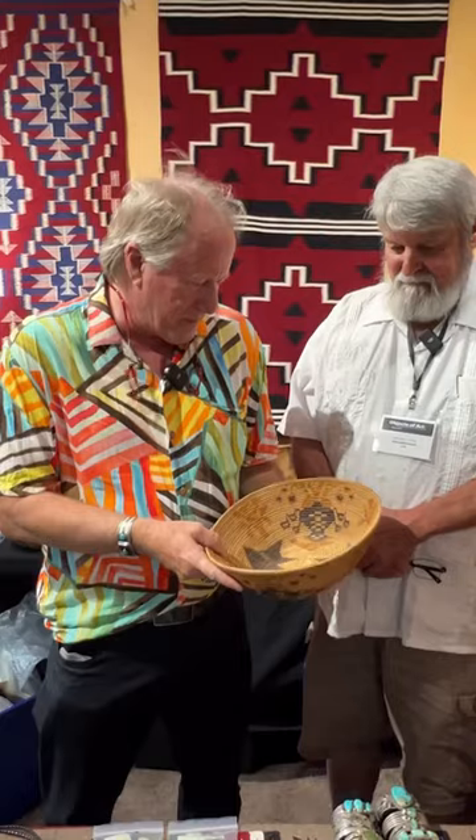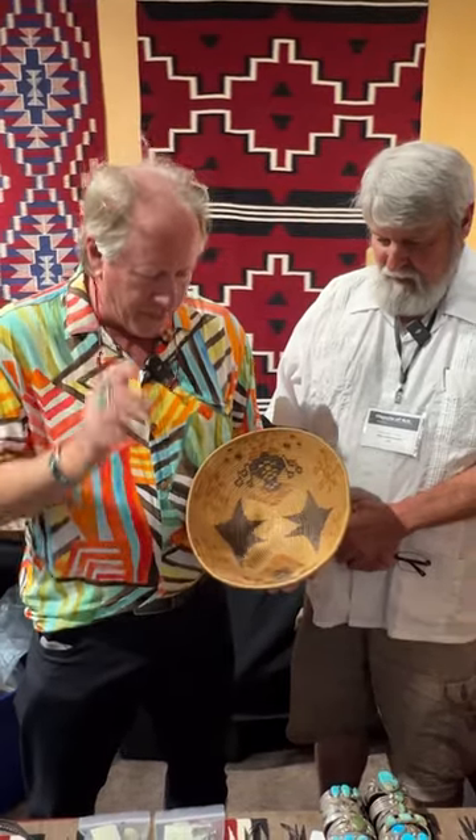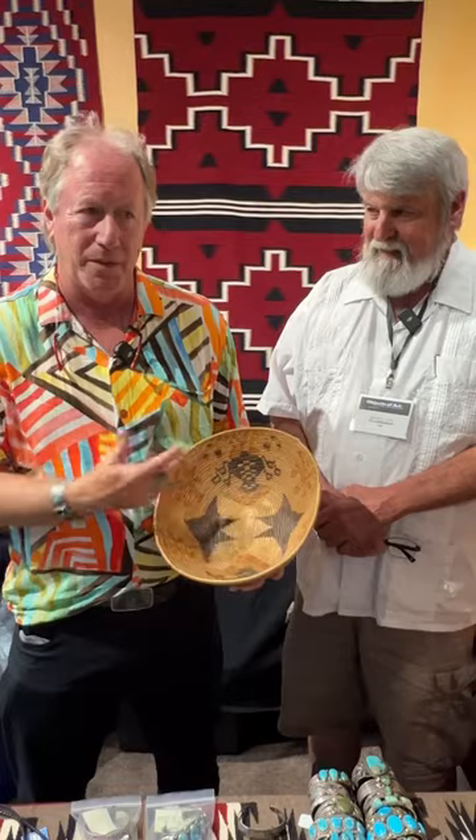This is a cool mission basket, probably 1900-1920s, but the thing I loved about it — I asked Michael right off the bat, do you know what this means? And he goes, no. And guess what? I don't either.